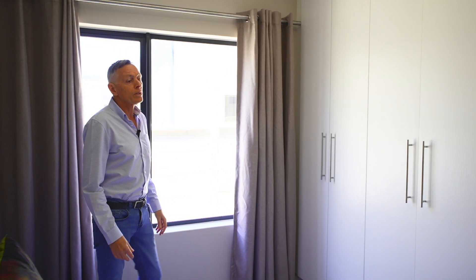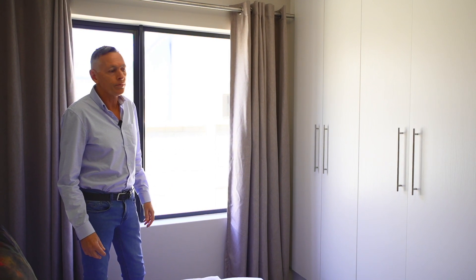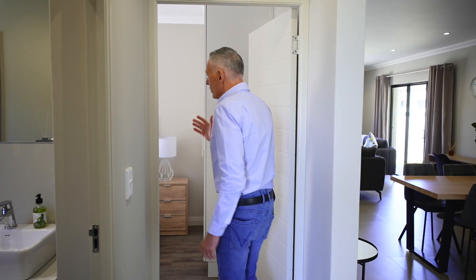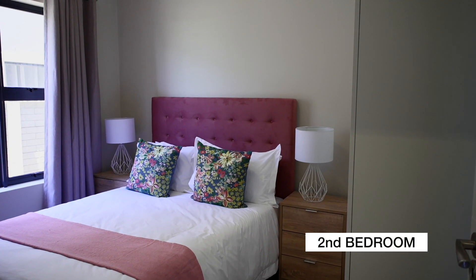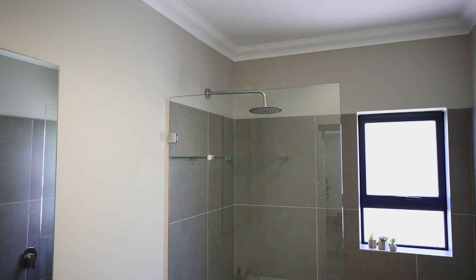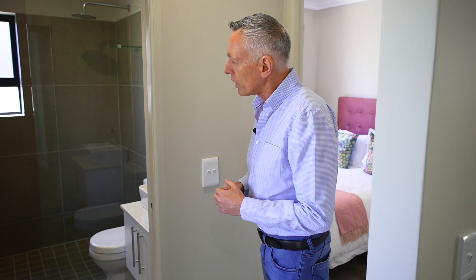They've done really nice cornices and skirtings in the unit, so really quality finishes throughout. Again, you will see the bedroom sizes are more than adequate — we're getting queen-size beds with side tables in bedroom two and bedroom three, with lots of cupboard space. These two rooms share a bathroom with a shower, wash basin and toilet, and again a nice big walk-in shower.